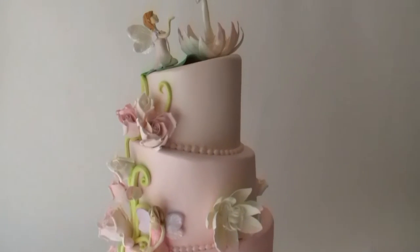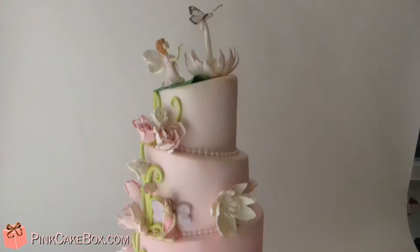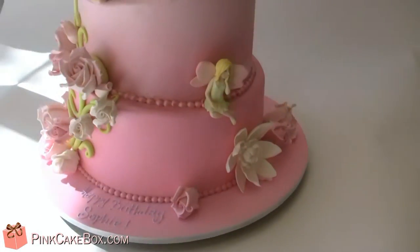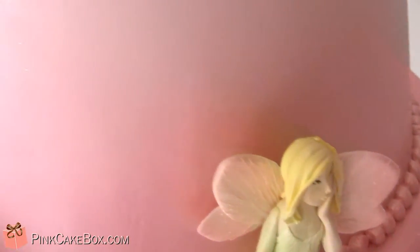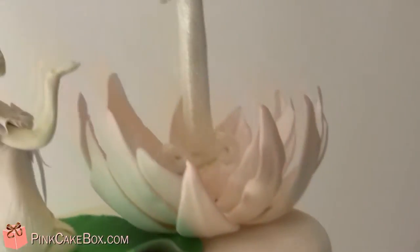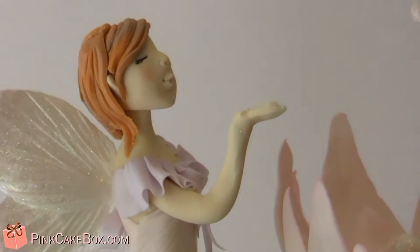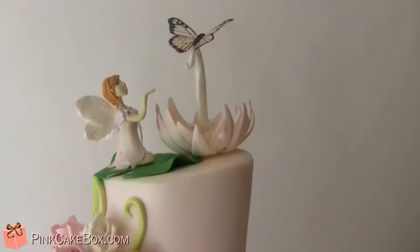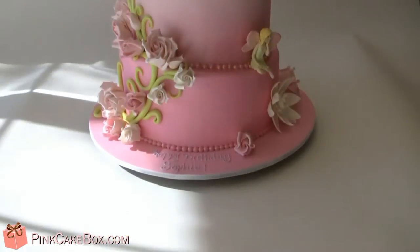We have a four-tier first birthday cake — an ombre pink one, one of my faves. We did a fairy theme: a little fairy down here looking all coy, another little one over here, and one up here blowing fairy dust — you can see it in her hand. It's very glittery. We have roses and lilies. Happy birthday Sophie, we hope you like your cake!